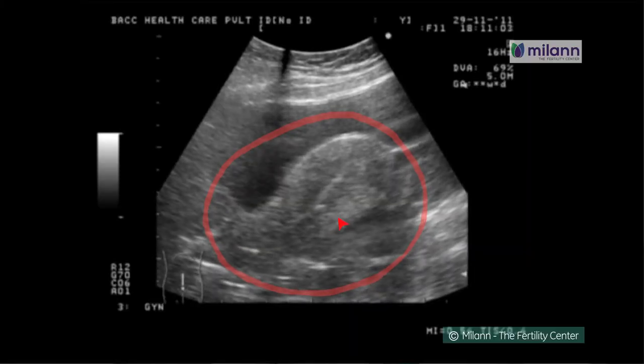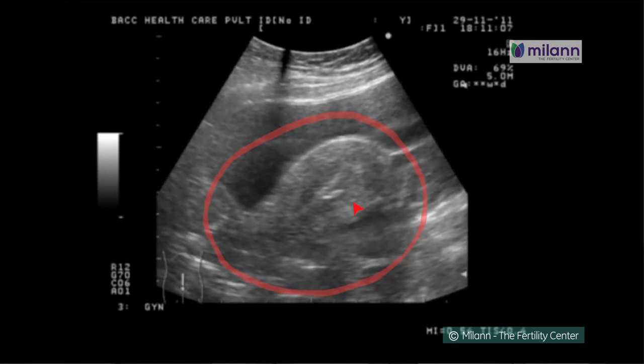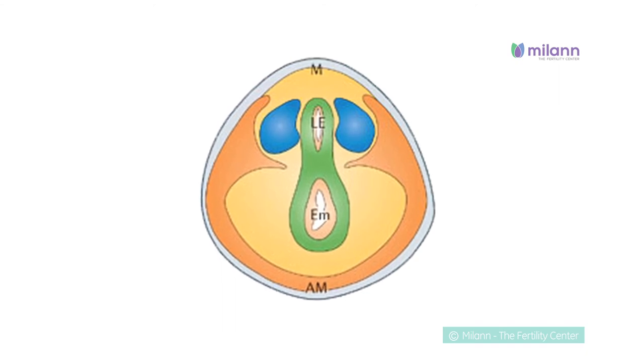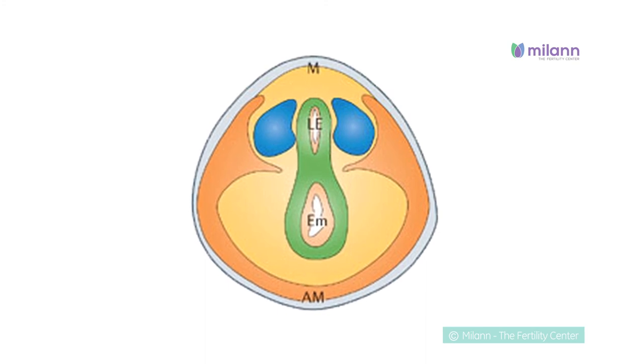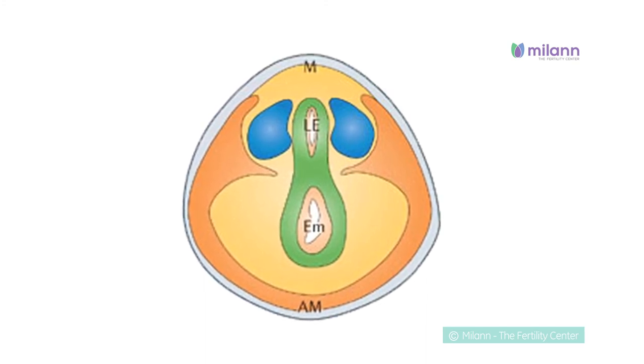which passes through the vagina and cervix directly into the uterine cavity. Once the embryos are transferred, they follow the natural event of implantation. The woman has total bed rest for six hours after embryo transfer, after which she can resume her normal activities.